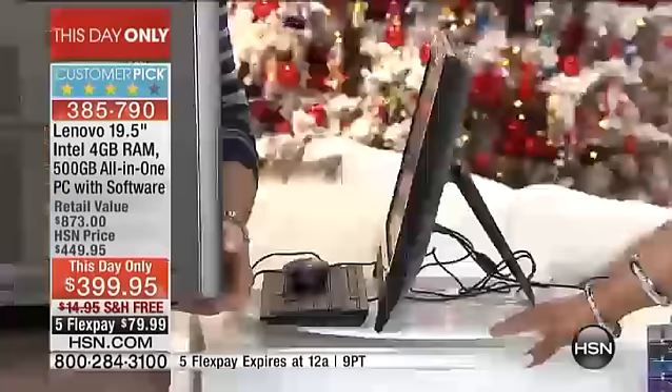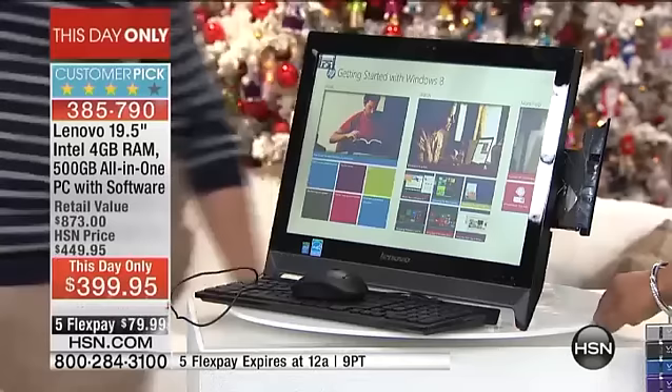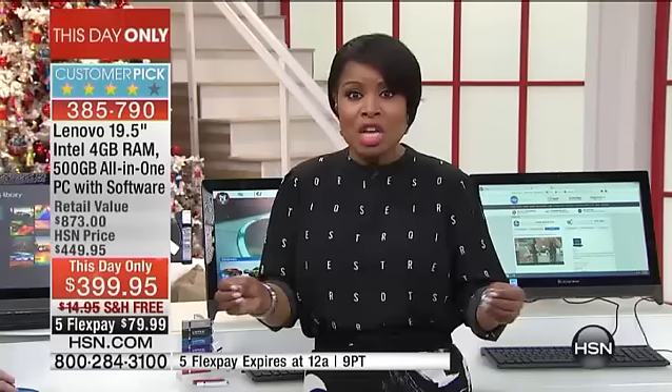Today is the only day you can buy it. The reason Aaron described this as one heck of a deal is it's $399.95. It comes with close to $500 in software, so just to buy the software alone you'd pay more. It's a one-day-only special.